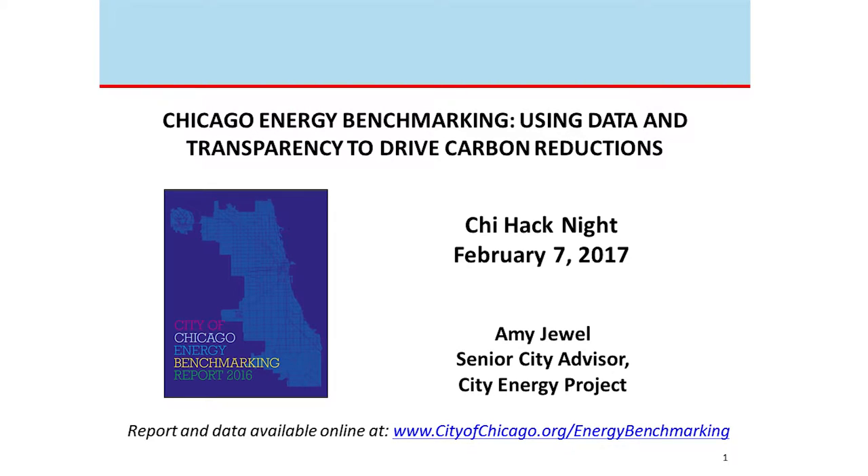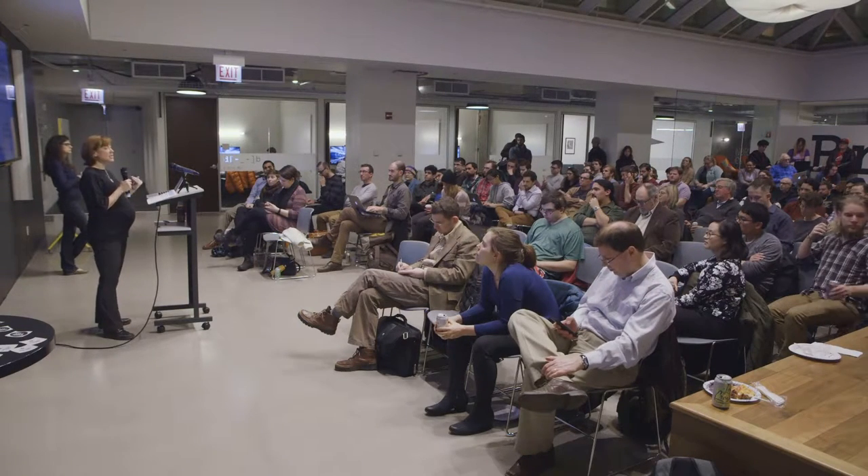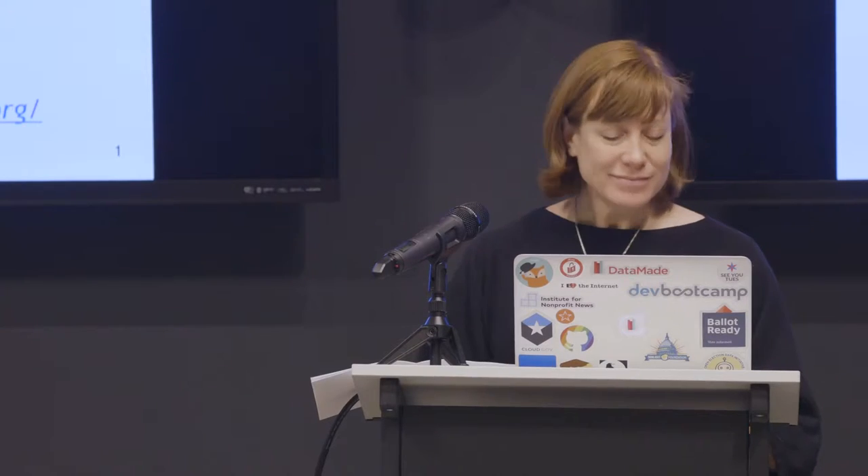I work for something called the City Energy Project — it's a nonprofit working with 20 cities across the U.S. on advancing local energy policies and programs. Chicago is one of those 20 cities. I work full-time in the Mayor's office supporting, advising, and implementing programs and policies focused on energy efficiency. Today I'm going to talk about Chicago Energy Benchmarking — where we are, what the data is, and we'll have some Q&A at the end.